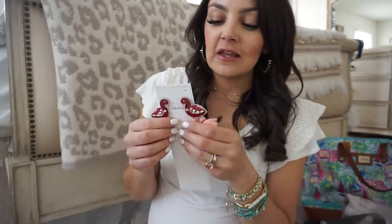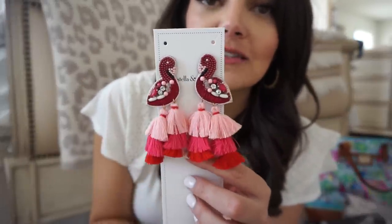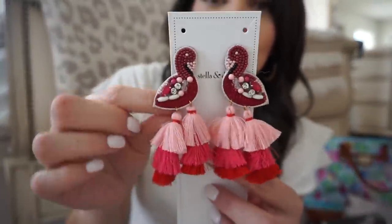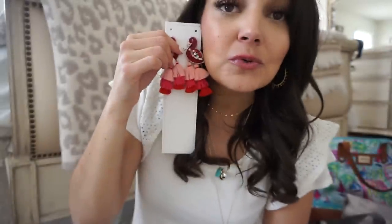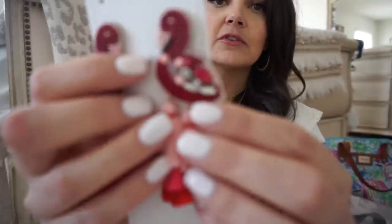I have to show you these, but unfortunately they're not available to purchase — they're a stylist exclusive. One of the perks of being a Stella and Dot stylist is access to stylist-exclusive pieces. These little flamingo earrings with tassels and red leather backing are so precious. Can we sign a petition to get these into the main line? They're really lightweight and have so much detail — too cute to keep to myself.